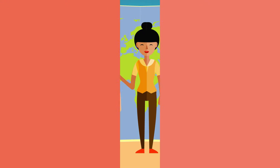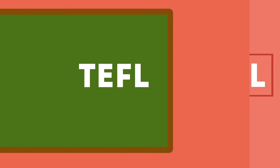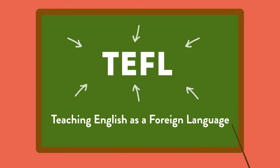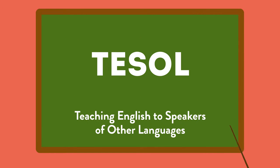If you're a native English speaker or a fluent English speaker, you can become TEFL or TESOL certified. TEFL means teaching English as a foreign language. TESOL means teaching English to speakers of other languages.